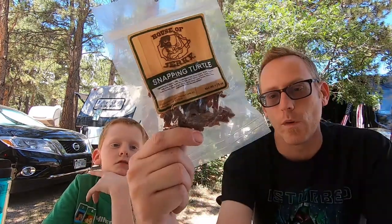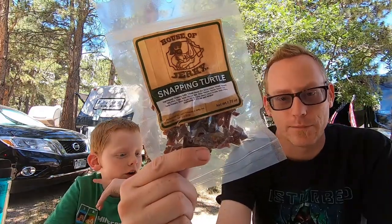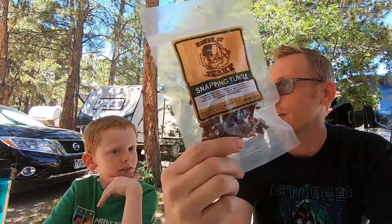Welcome back to another fun food Friday here in the alcohol-free RV. I'm Simon and I'm Todd, and every Friday we try a new food — well, new to us. This week we've got snapping turtle jerky, which sounds really good.